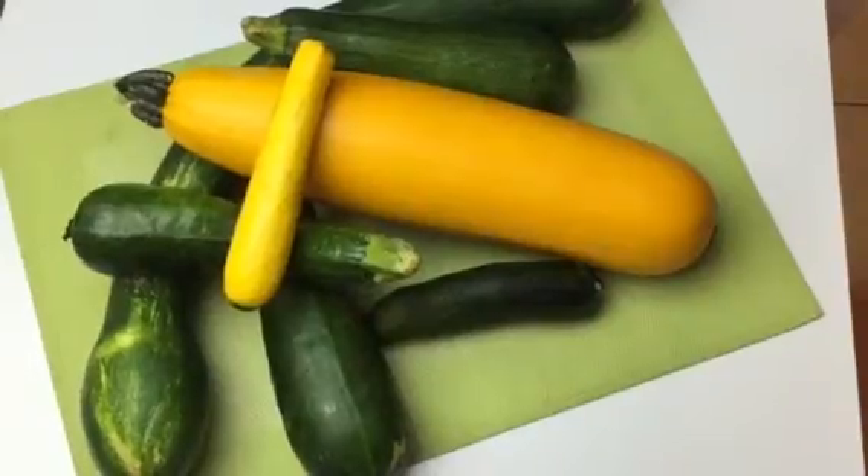Now zucchini is something that you either love or you hate. Poor little zucchini. Misunderstood.